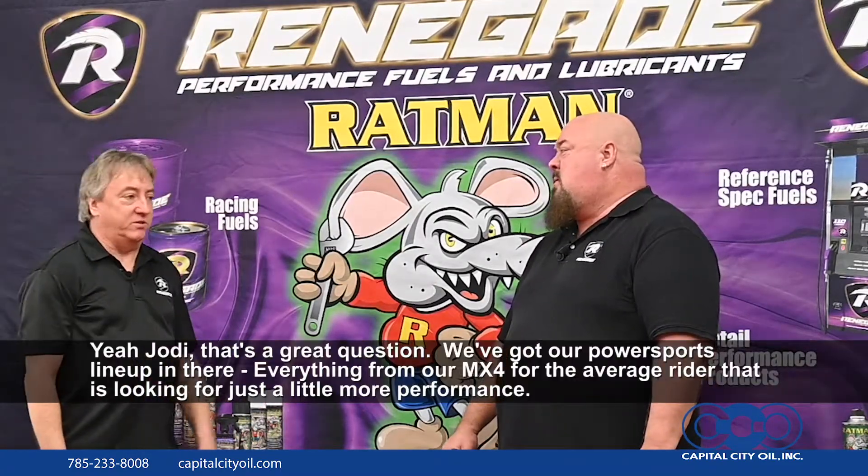There's a lot of motorcycle guys here. What do we have for them? Yeah, Jody, that's a great question. We've got our PowerSports lineup in there, everything from our MX4 for the average rider that's looking for just a little more performance, wants to pick up the throttle response, but doesn't want to go through a lot of tuning. MX4 is a great product.